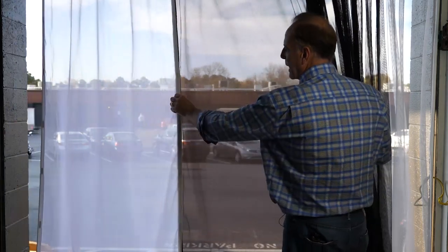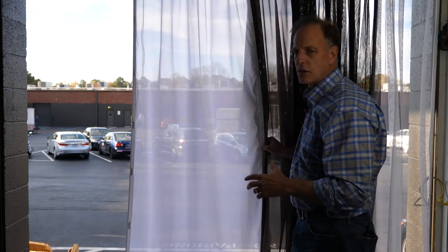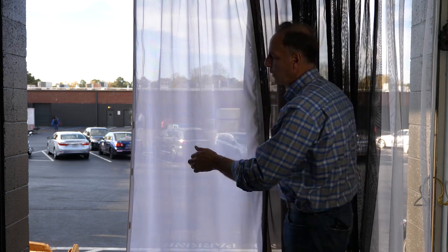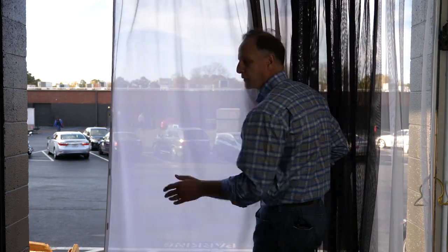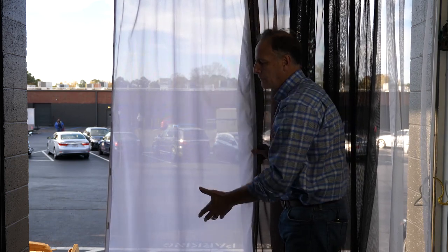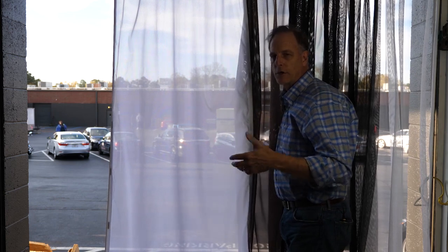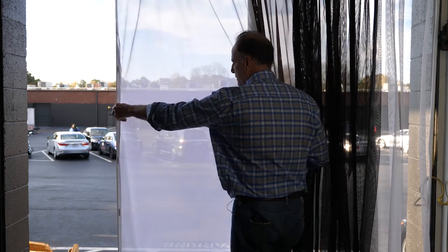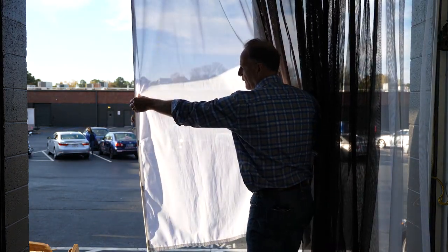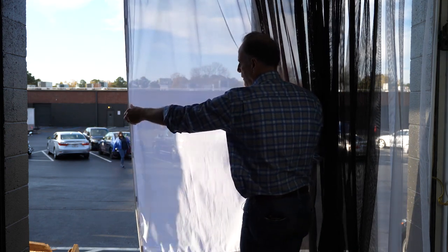The last one is the white shade. Folks almost never order this for insect protection — this white shade is actually used for outdoor movie projections. We make big screens for people; they put them in their backyards, get a movie projector, and watch gigantic movies. You can see what happens when this gets in the sun — in terms of opacity, this is the most opaque, particularly when it's in direct sun.